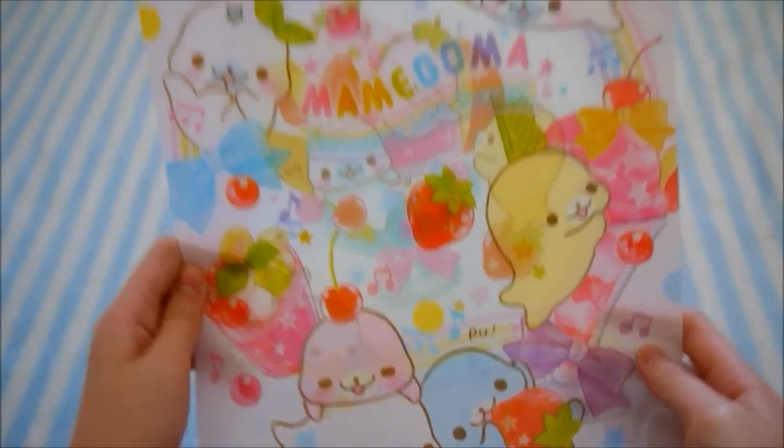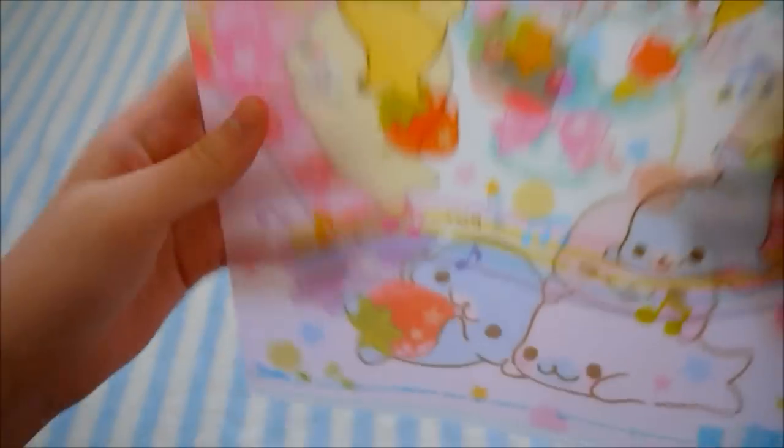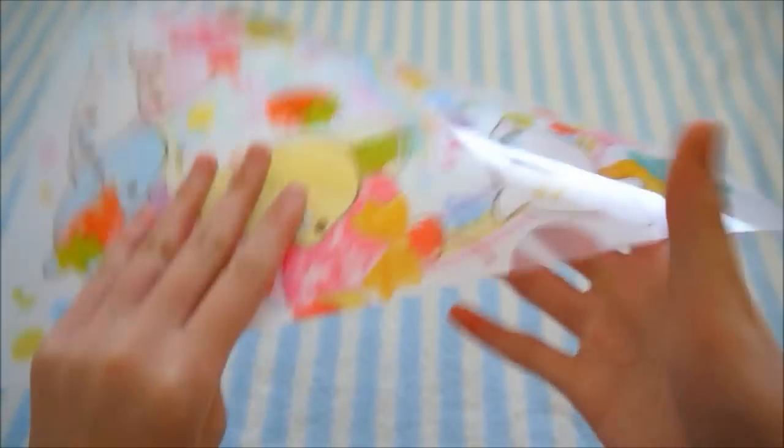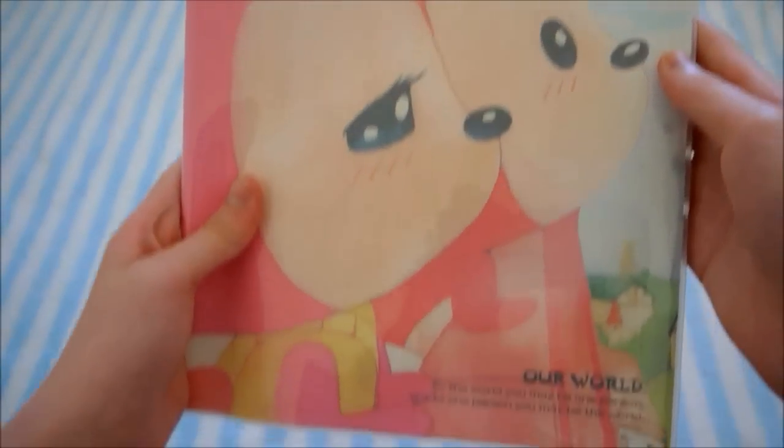Then I have a really large Mamagoma folder and it's super duper cute — it's Sanx licensed and it just opens like this. I have this notebook and it does come with different pages.